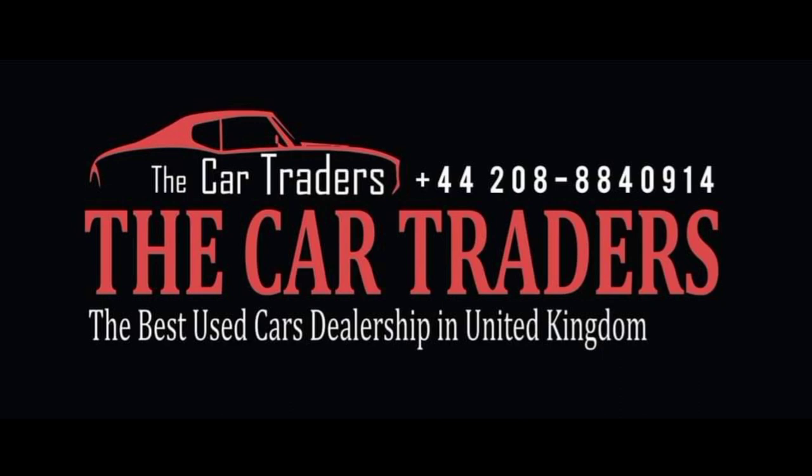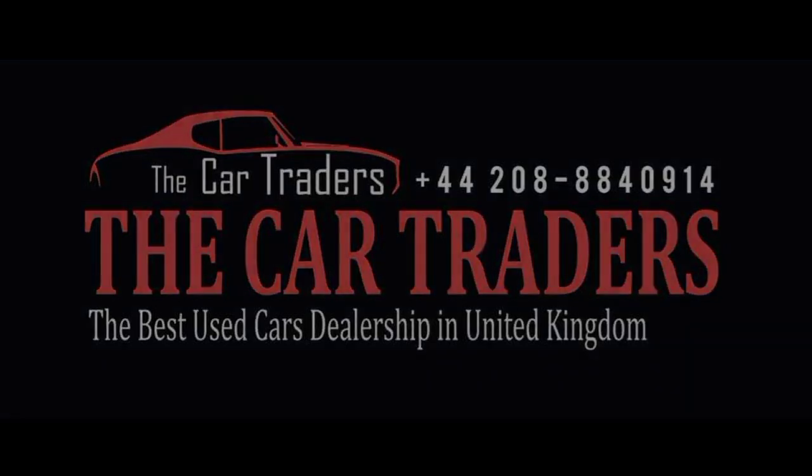Discover why discerning drivers choose Car Traders for all their automotive needs. Your dream car awaits and we're here to help you find it.